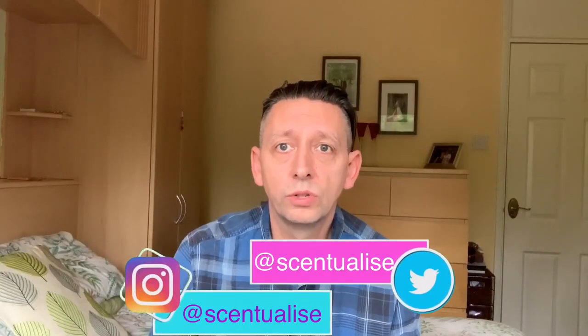Hey everyone, welcome to my channel today. I'm going to do a quick first impressions of Tom Ford's Beau de Jour. My name is Barry and this is Centralize.